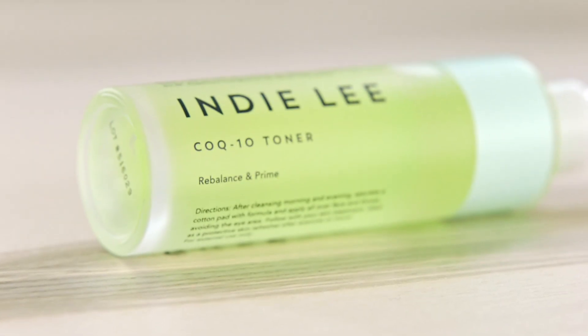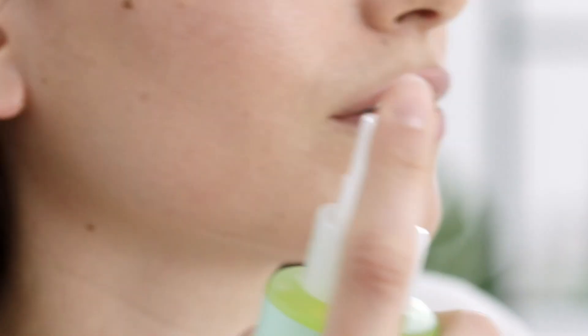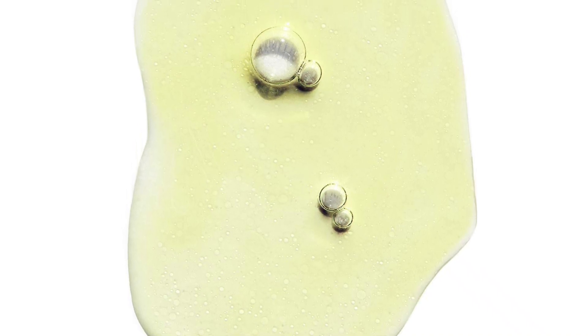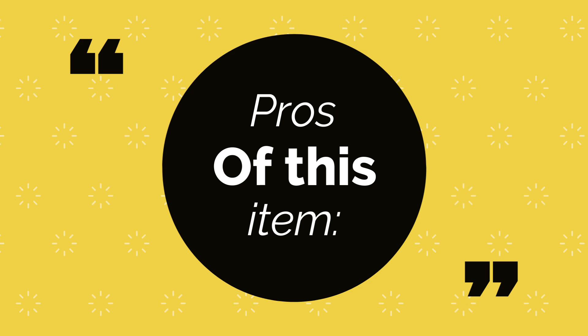From the chic packaging to the transformative effects, this toner is an embodiment of skincare efficacy through mindful, clean ingredients. A must-have for those seeking a holistic approach to hydration and wellness.